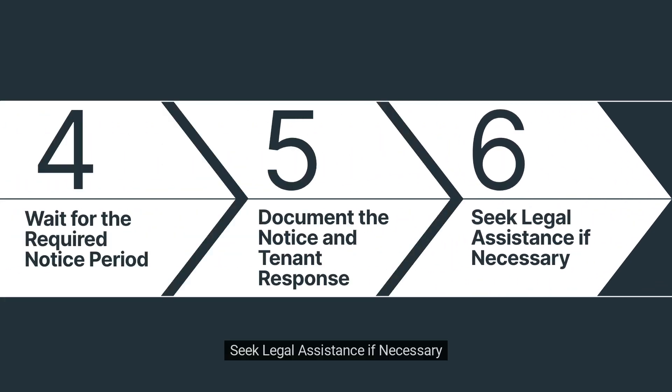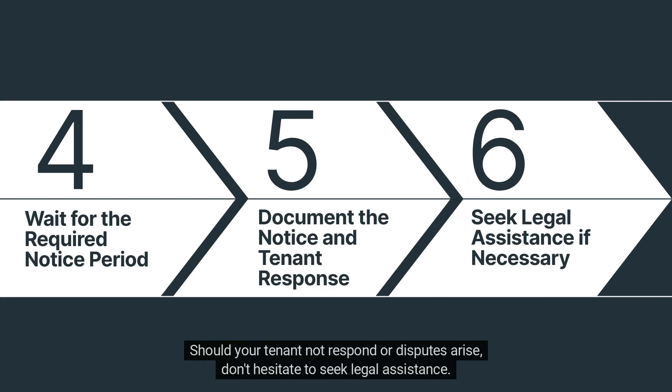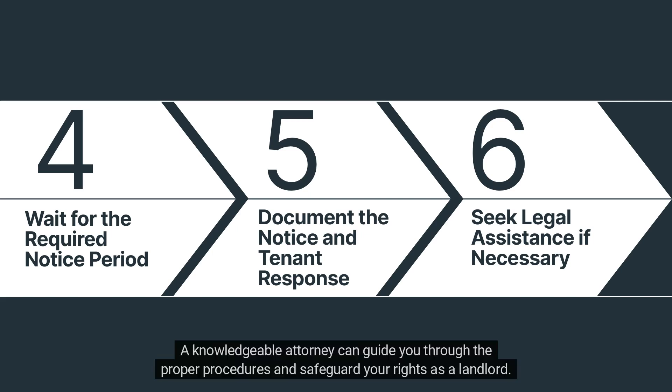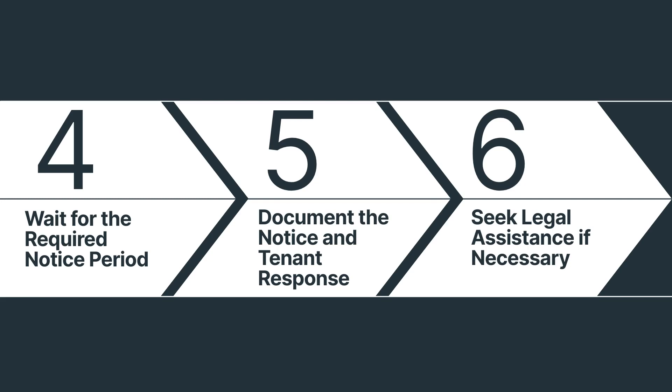Step 6: Seek legal assistance if necessary. Should your tenant not respond or disputes arise, don't hesitate to seek legal assistance. A knowledgeable attorney can guide you through the proper procedures and safeguard your rights as a landlord. Expert advice can save you time and stress.